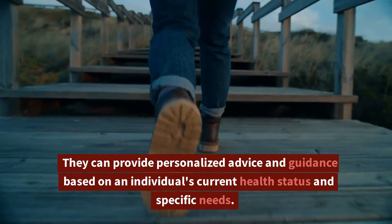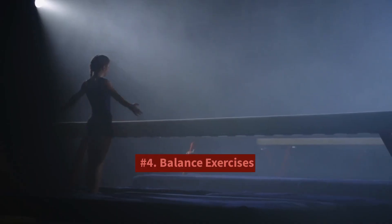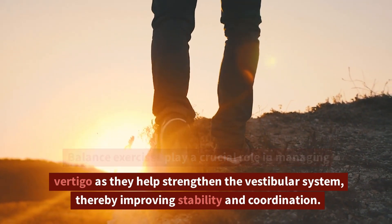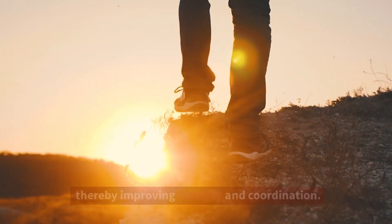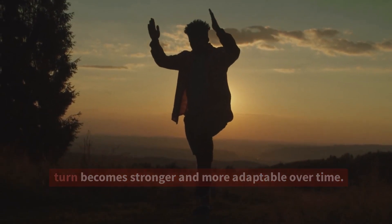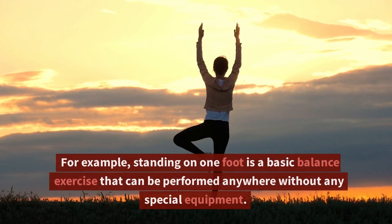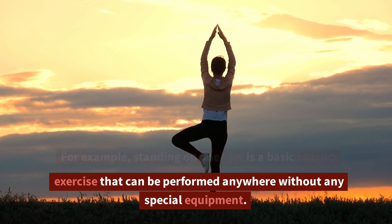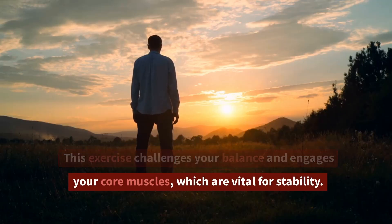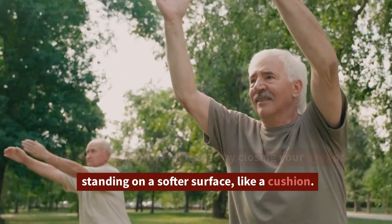They can provide personalized advice and guidance based on an individual's current health status and specific needs. 4. Balance exercises. Balance exercises play a crucial role in managing vertigo as they help strengthen the vestibular system, thereby improving stability and coordination. The exercises challenge your balance system, which in turn becomes stronger and more adaptable over time. These exercises can vary from simple tasks to complex maneuvers. For example, standing on one foot is a basic balance exercise that can be performed anywhere without any special equipment. This exercise challenges your balance and engages your core muscles, which are vital for stability.